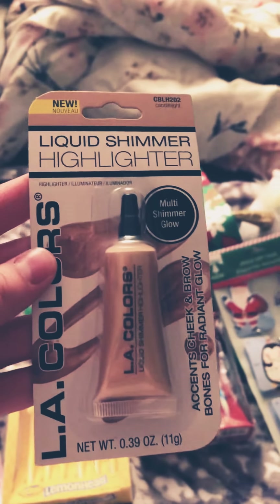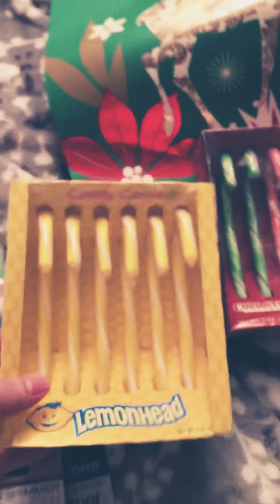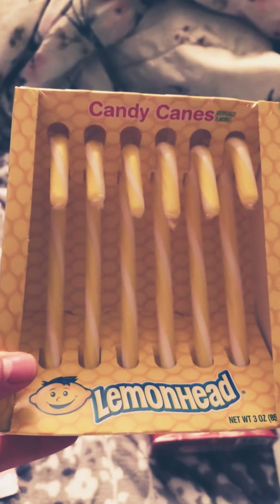And then we got a Liquid Shimmer Highlight in Candlelight. Then I got the Lemonhead Candy Canes — my husband really likes Lemonheads and I enjoy them as well, so I found those.